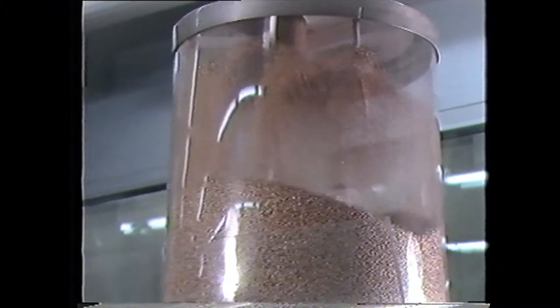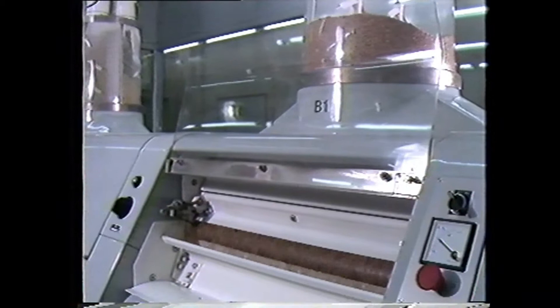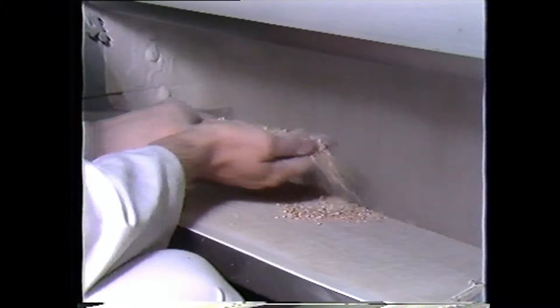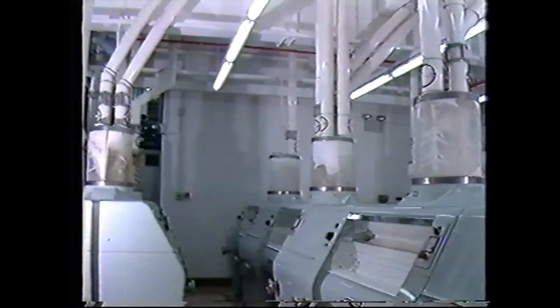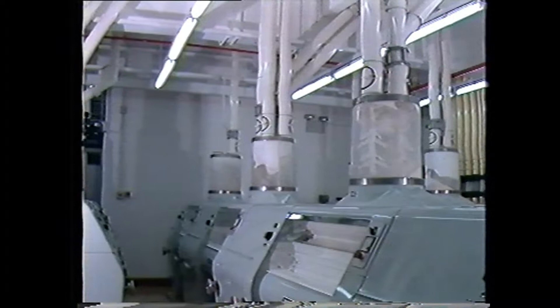Grain from the silos is fed at a controlled rate to the milling rollers. This first stage of milling is called breaking and, as the term implies, is just simply a matter of breaking open the grain to release the clean white flour inside. At this stage there's not very much sign of flour emerging, but by the time the grist has gone through its fourth break, the mixture is a little bit different.